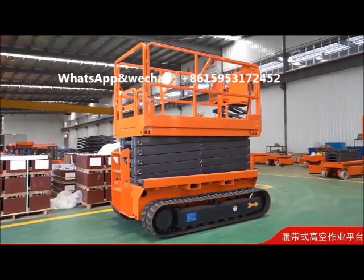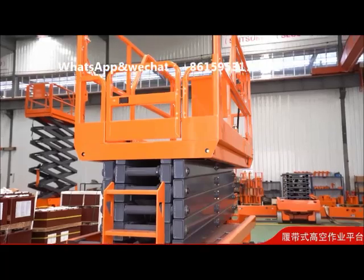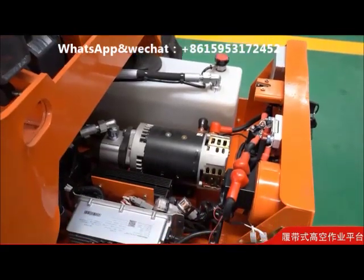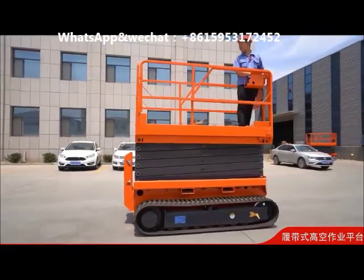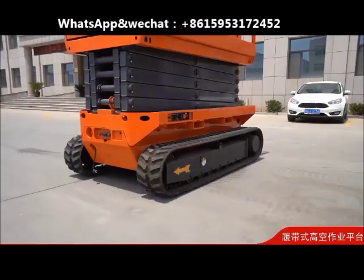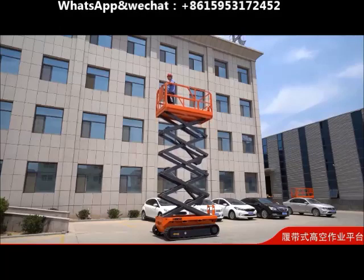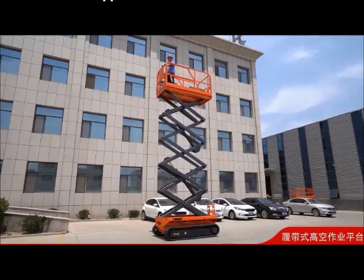Rough terrain scissor lifts are electric battery driven and construction-oriented machines. They can increase operator productivity on demanding outdoor work sites. Advantages include strong capacity, 360-degree rotation, convenient operation, safety, reliability, and good quality. Working height ranges from 6 meters to 12 meters, suitable for rough terrain outdoor environments without being limited by road conditions.